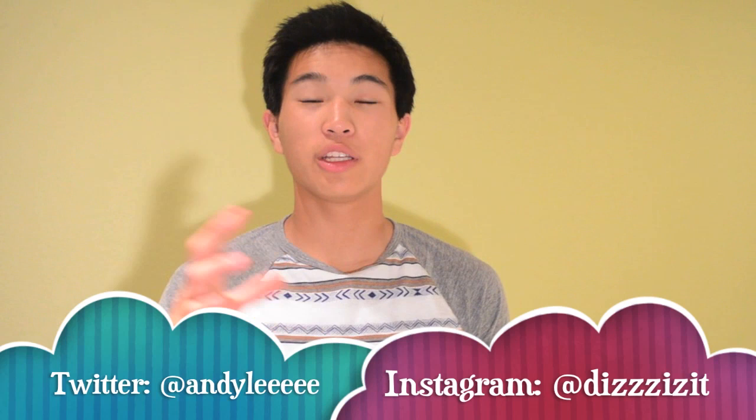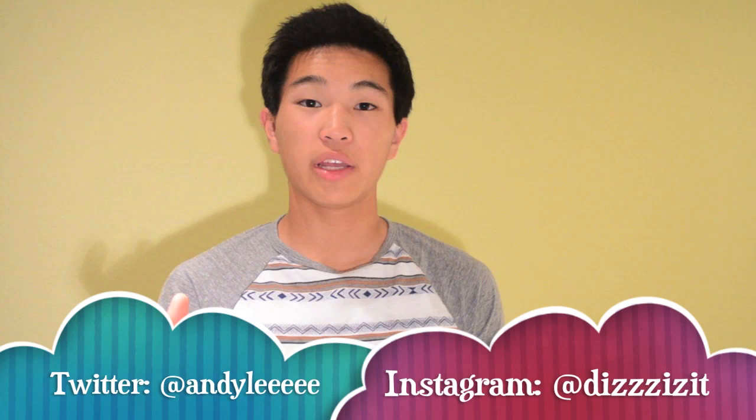Hey YouTube! It's been a while since I've done a review, so I'm doing a new shoe review today. It will be on a shirt and the brand is Comme des Garcons. It's a designer brand from Japan and they're also based in Paris.